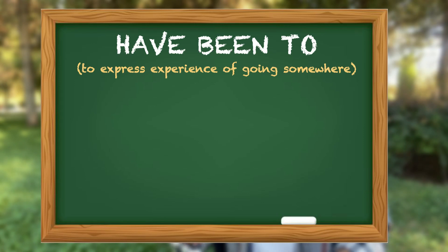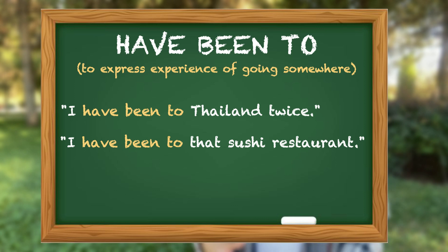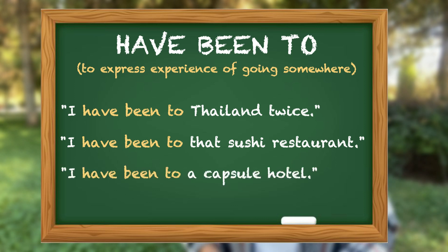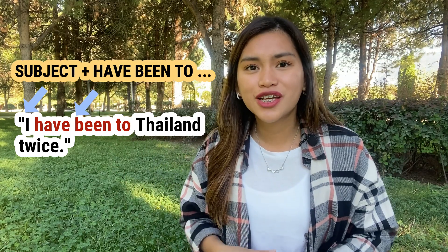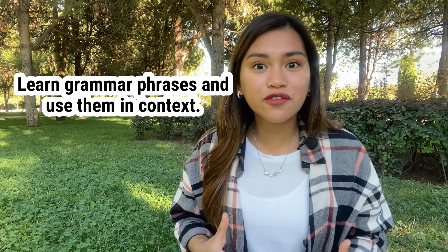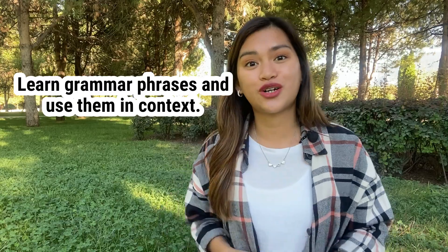Another example is when you're talking about experiences of going somewhere. You may want to use the grammar phrase 'have been to.' So you would say: I've been to Thailand twice. I've been to that sushi restaurant. I've been to a capsule hotel. So you're talking about your experiences of going somewhere without relying on a grammar structure like 'subject plus have been to plus so on and so forth.' So learn grammar meaningfully — learn grammar phrases and use them in context. Use them in conversation or even in journal writing.